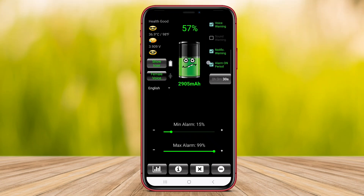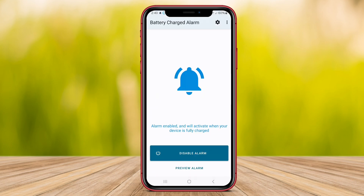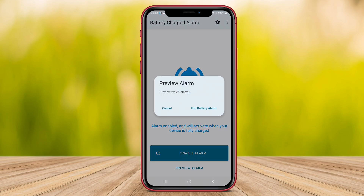Hello, Kenta friends. In this video, we will explore three top battery alarm applications for Android devices: Battery Alarm Pro, Battery Theft Alarm, and Battery Charged Alarm. Let's dive into how these apps can help optimize your smartphone experience.